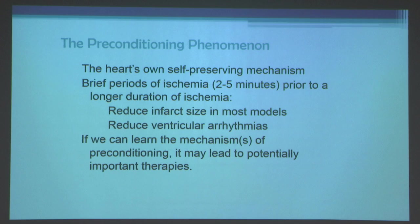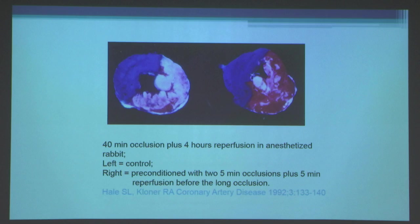Brief periods of ischemia prior to a longer duration of ischemia will reduce the size of a heart attack. If we can learn the mechanisms of preconditioning, it may lead to potentially important therapies. This is not an abstract concept — it's something you can actually see very clearly in experimental models.